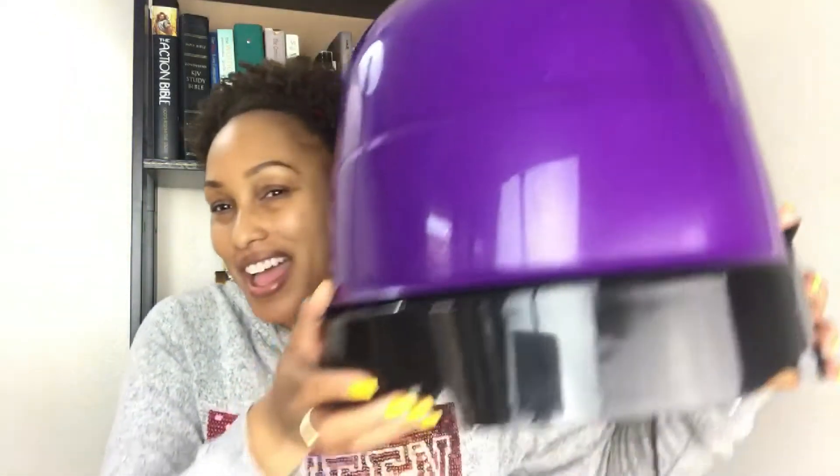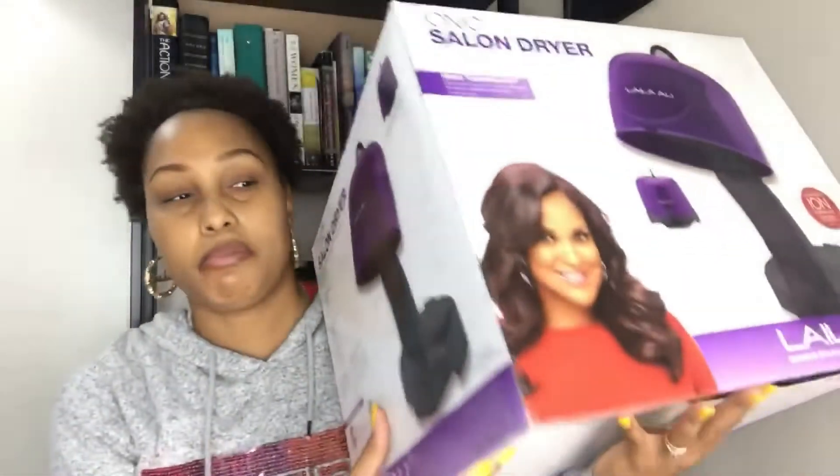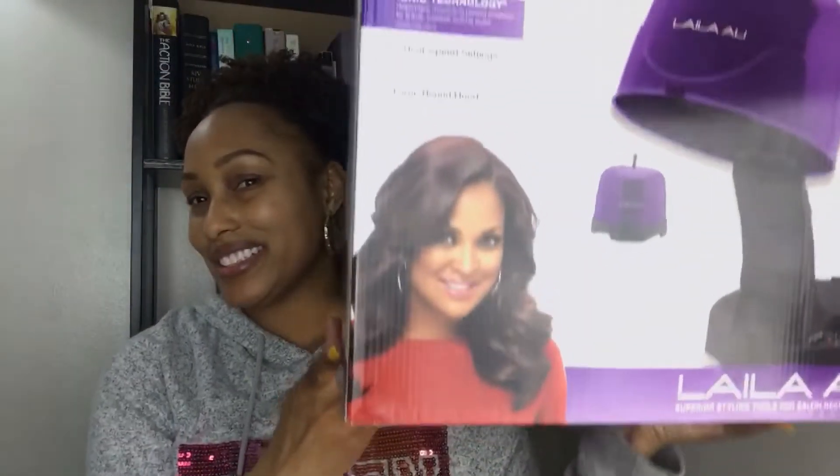What's up guys, it's Kree and I'm back with another video. I'm excited because I have a review for you. I've had this since Christmas — I got it for Christmas. If you guys don't know by the description what it is, it is an at-home hooded blow dryer. Here's the box — it's the Layla Ali hooded blow dryer.